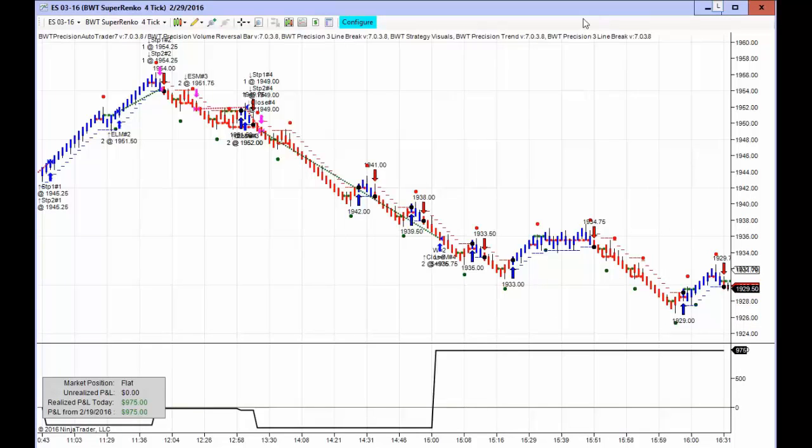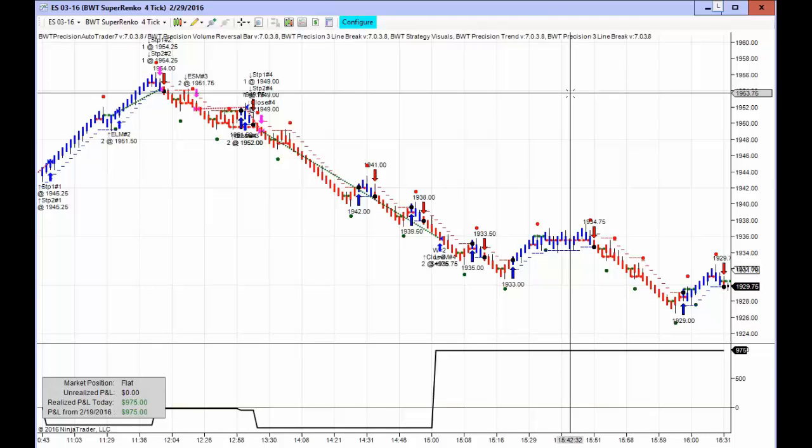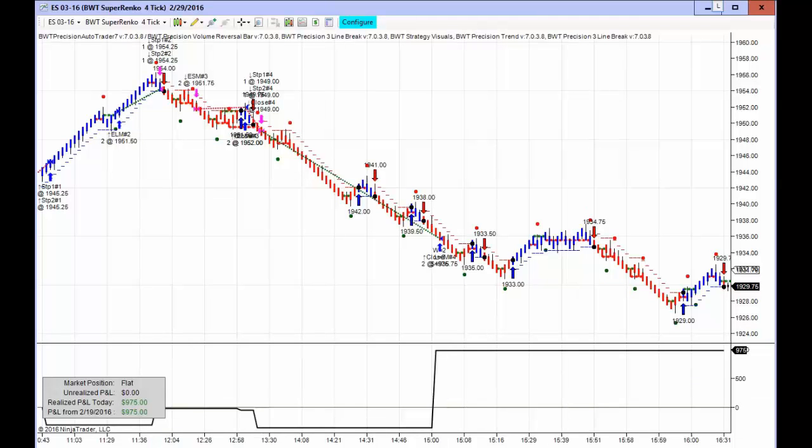It wasn't a spectacular day for the auto trader, but there were a couple of standout performances on a couple of charts, which I'm going to show here. So first, before I continue, the required disclaimer.